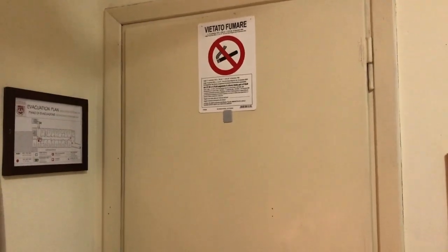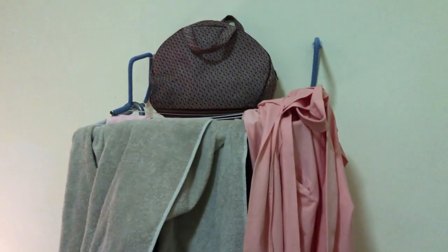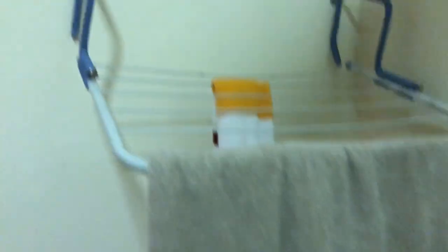So if you want to know what the dorm looks like at JFRC, this is what it looks like. When you walk in, here's the door — she's not new, but that's okay, she works sometimes. And then to the left you have these lovely racks. The design is interesting — very interesting. That's how you dry your clothes.